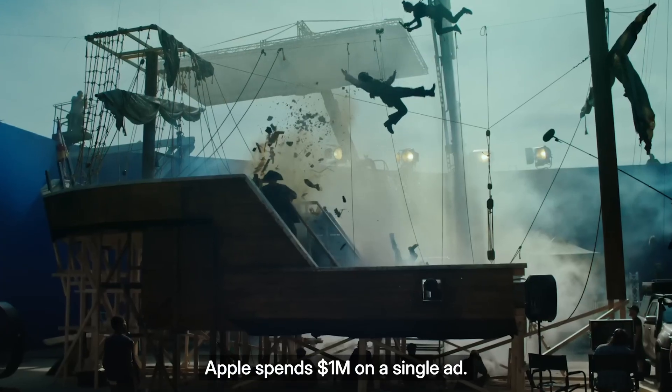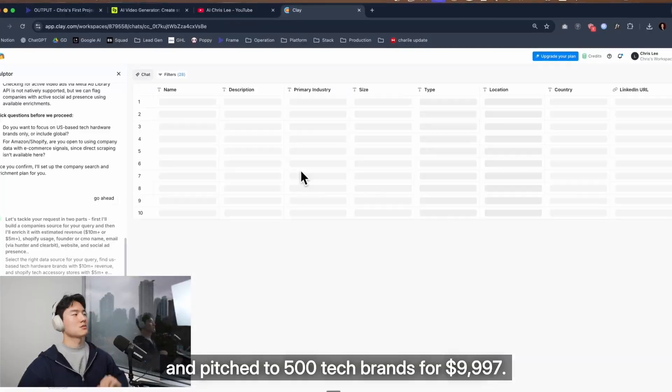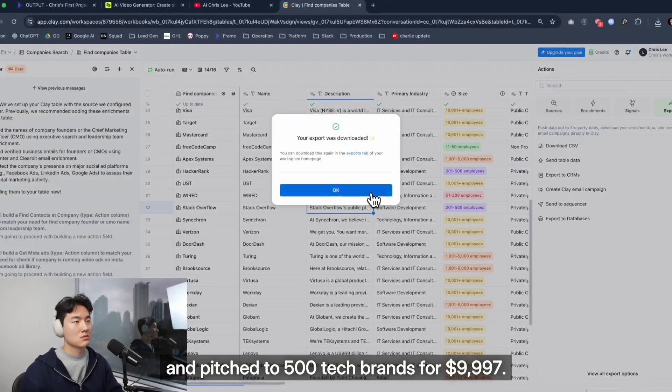Apple spends $1 million on a single ad. I rebuilt theirs in 3 hours using Nano Banana Pro and pitched it to 500 tech brands for $99.97.